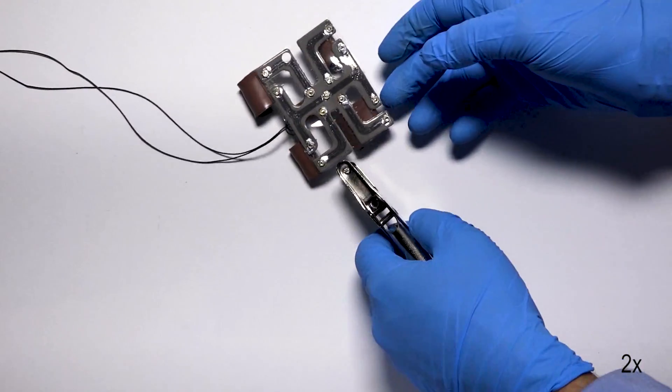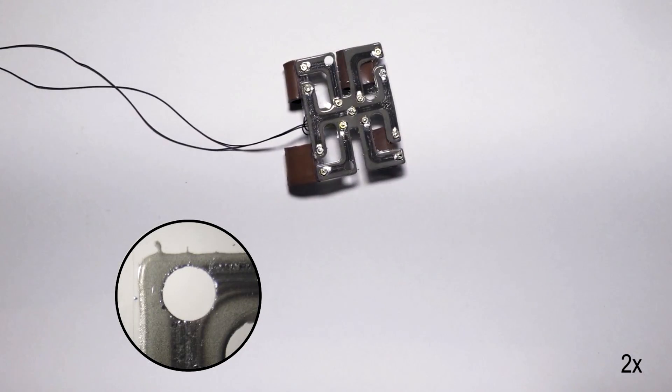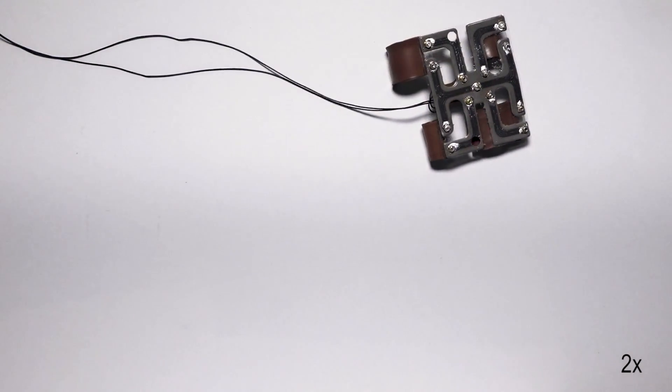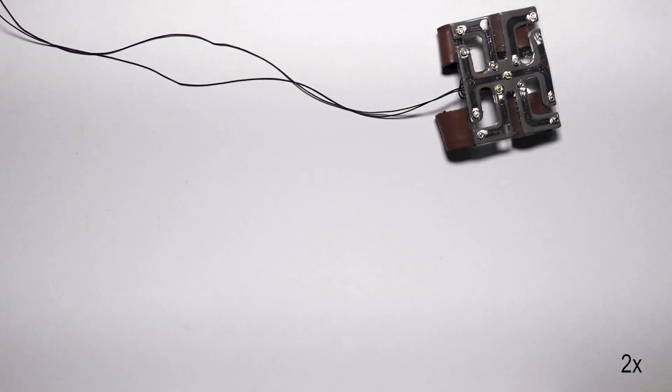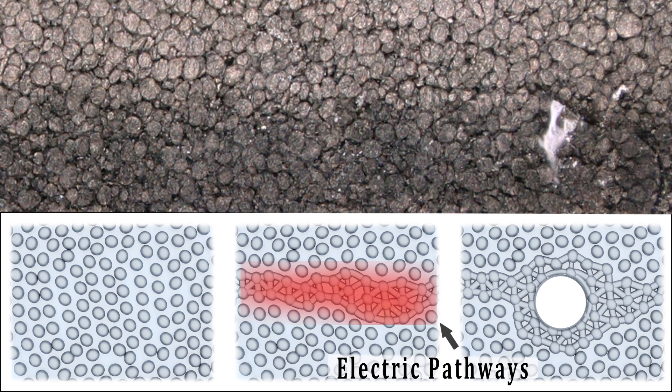When you cut the wiring, or puncture it, or fracture it, you immediately lose that electrical functionality. In contrast, our material has this ability to maintain its electrical functionality even when it's been mechanically damaged. Instantaneously, the material creates new electrically conductive pathways around that damaged area, so none of the digital circuit functionality is disrupted during operation.